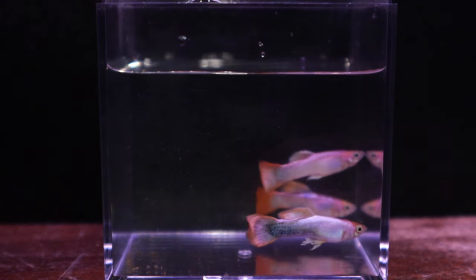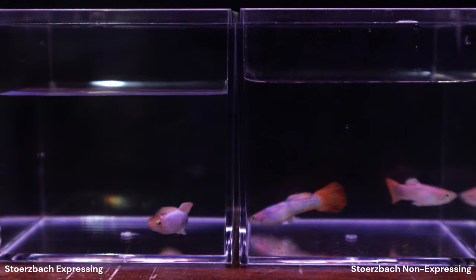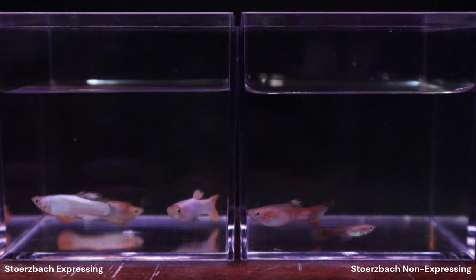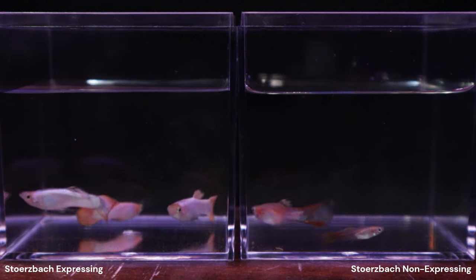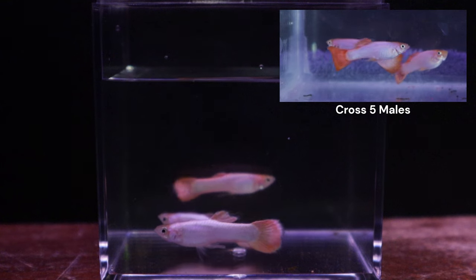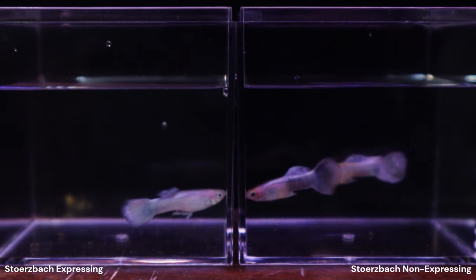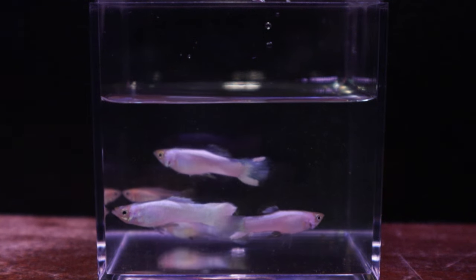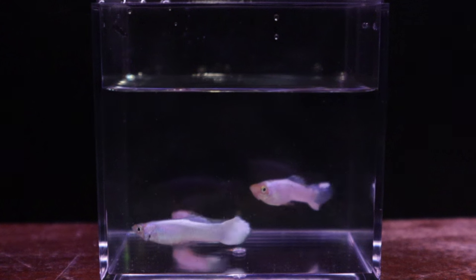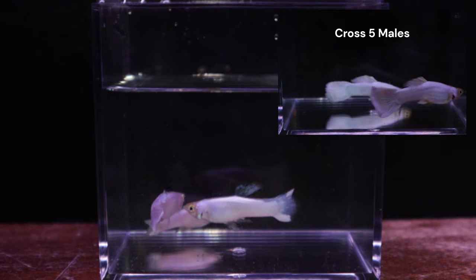The half-black, red, blonde group had 1 Storzbach expressing male and 2 non-expressing. The non-half-black, red, blonde group had 3 Storzbach expressing and 2 non-expressing — these metallic males look almost pink, just like their half-brothers from Cross 5. The half-black, non-red, blonde group had 1 Storzbach expressing and 2 non-expressing. The non-half-black, non-red, blonde group had 3 Storzbach expressing and 2 non-expressing. This last group is the closest to the all-white phenotype I'm after, with one male looking similar to Gandalf and the selected white males from Cross 5.